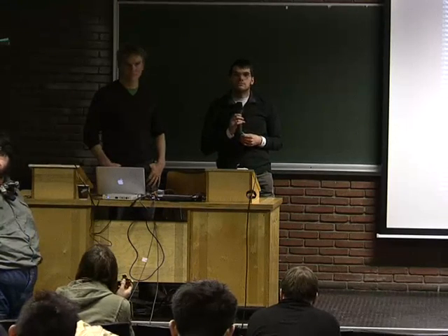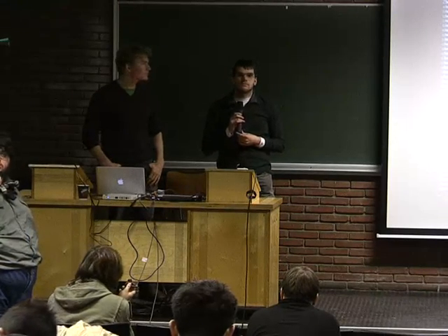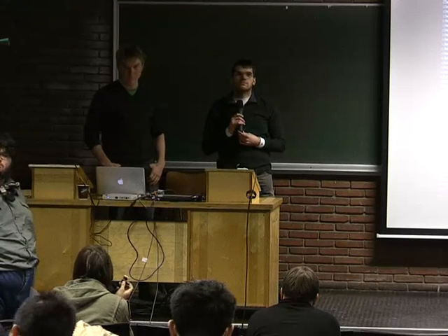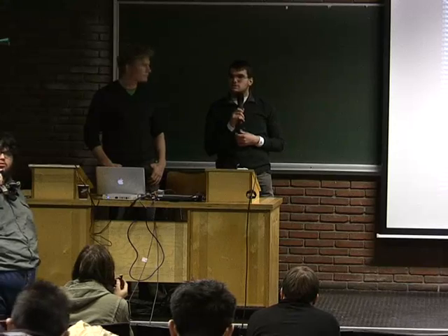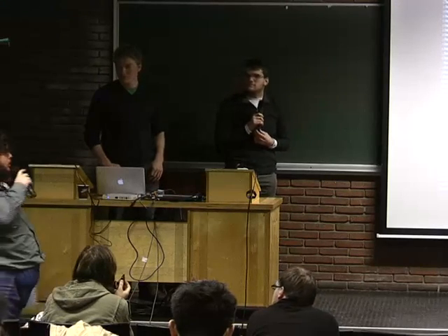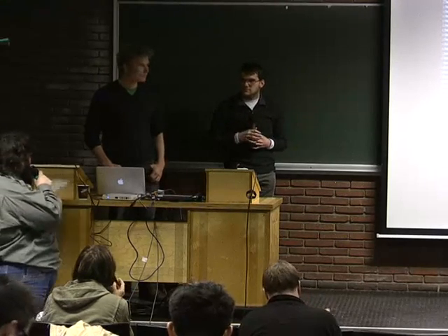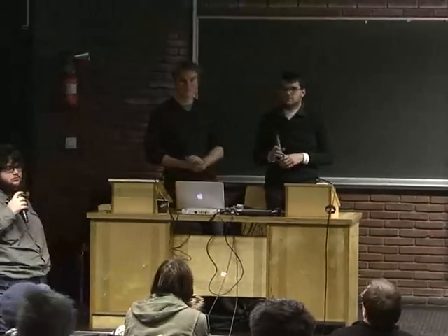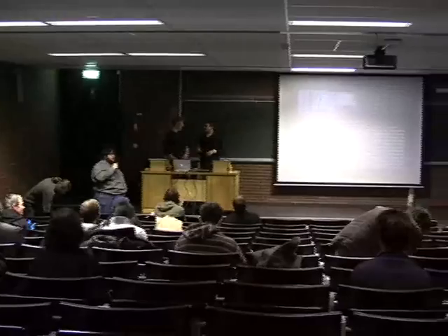Any more questions? Please raise your hands so I can see who has a question. No other questions? Okay, so that was all. Please a big round of applause for them for doing the best they could. Thank you very much.